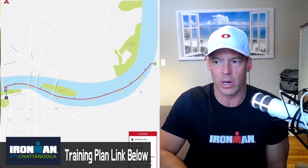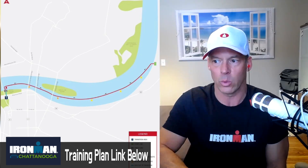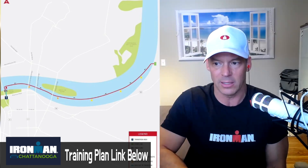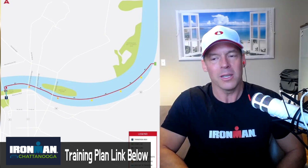Athletes will exit the water at the beautiful Ross's Landing Park. You can expect a fast swim split here, as all but the final stretch between the Red Turn Buoy and Ross's Landing Park is with the current. Water temperature in the mid-70s on race day will make this a wetsuit race decision on the day, so be prepared for wearing one or not.